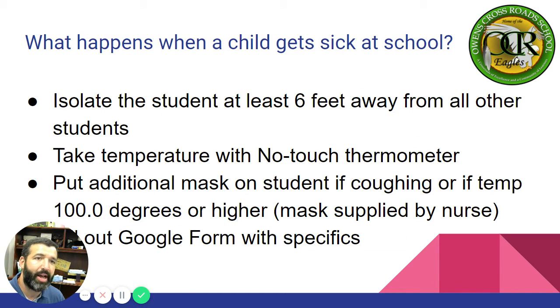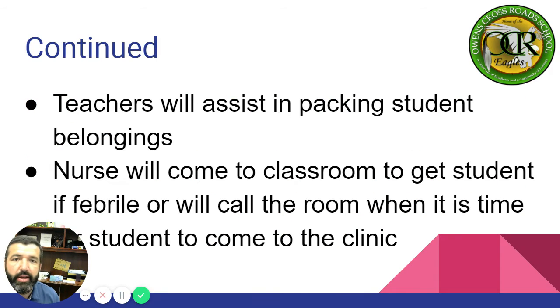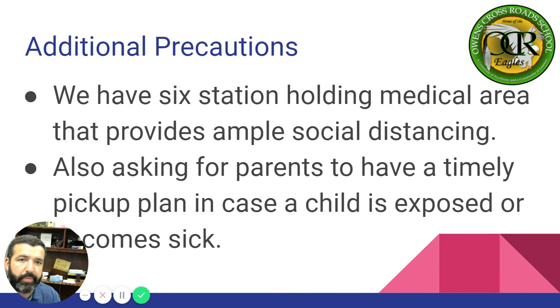What happens when a child gets sick at school? We're going to isolate the student six feet away from all other students, take their temperature with a no-touch thermometer, and put additional masks on students if coughing or if temp is 100 degrees or higher. Teachers will assist in packing student belongings. The nurse will come to the classroom to get the student if they have a fever, or will call the room when it is time for the student to come to the clinic.